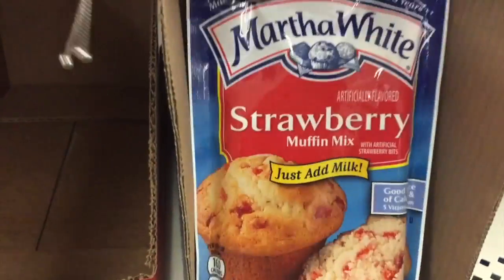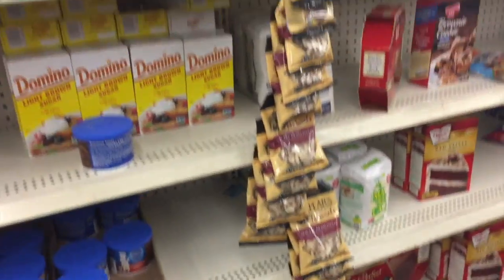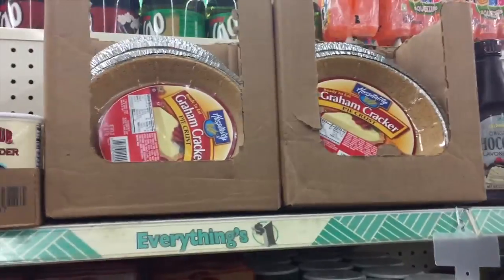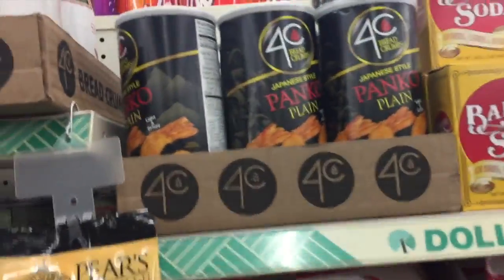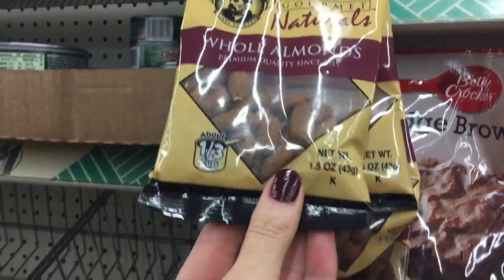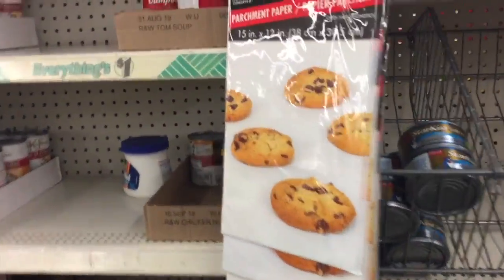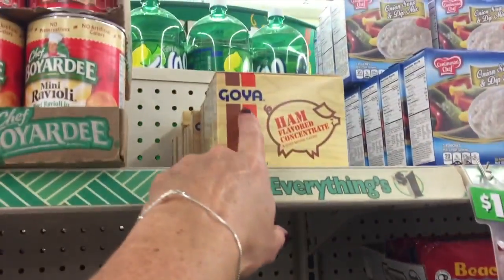This is definitely something new in my store — this is the Strawberry Muffin Mix. And they still have the Zing and Graham Cracker Pie Crusts. My store's been having this for a couple weeks — this panko, Japanese-style panko, plain panko. And they have the nuts. Perfect for a single session of baking. We've got the parchment paper out. I'm always happy when I see Goya products in here.